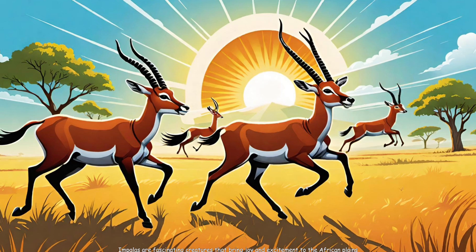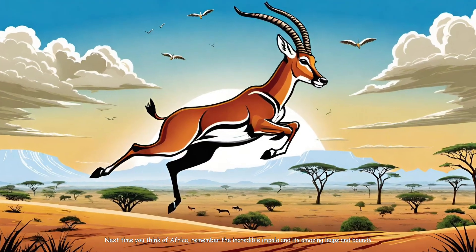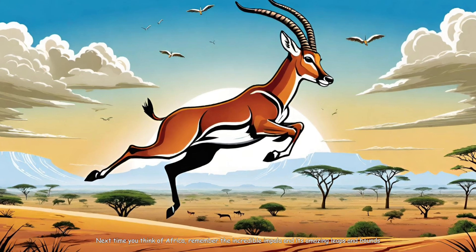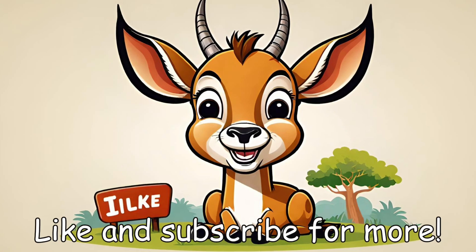Impalas are fascinating creatures that bring joy and excitement to the African plains. Next time you think of Africa, remember the incredible impala and its amazing leaps and bounds. Like and subscribe for more!